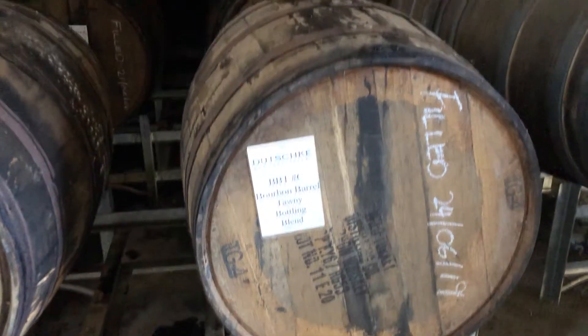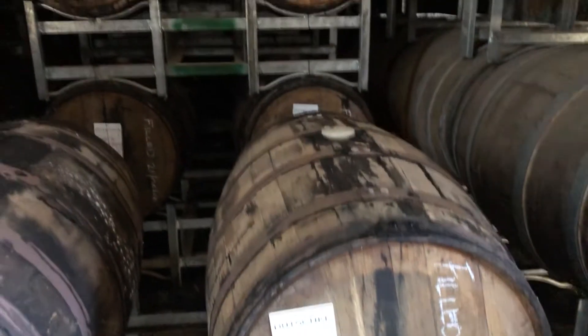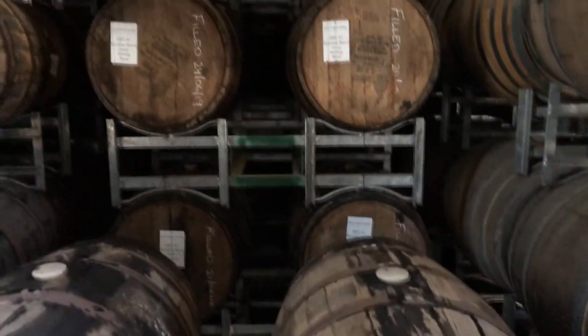We opened the doors up and the barrels of bourbon had been sweating it out across the equator as they travelled to Australia — the bourbon was thick in the air and also across the floor of the container.